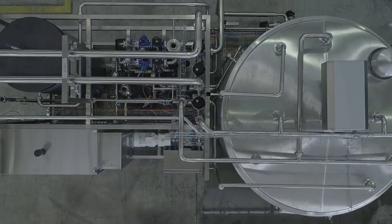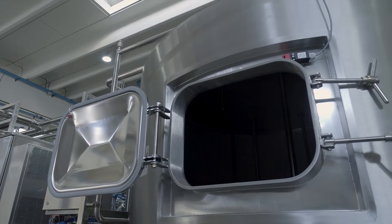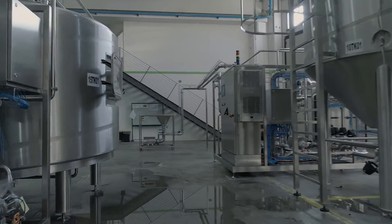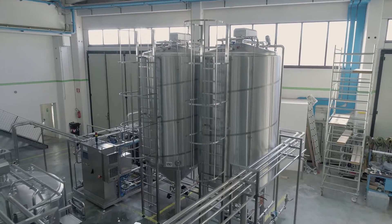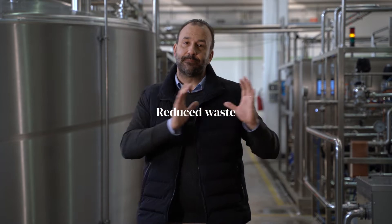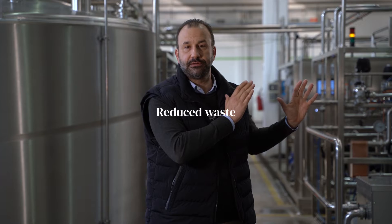In this other section, which works at the same time, we can melt the butter in order to have liquid fats added to the mixture. This first part is very important because what we mix here is the right volume and the right percentage of components that we will drive to the pasteurization and homogenization step.